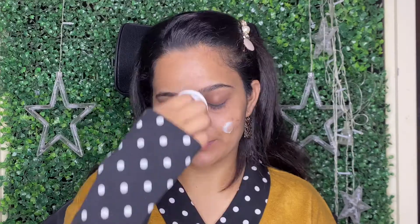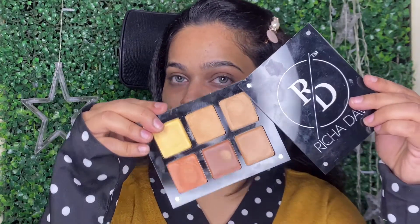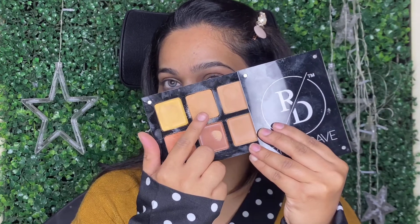In today's video, I am going to tell you all my current favorite makeup products and I will use them and share them with you. The first product is this Moisturizer Cum Primer by Richa Dave Cosmetics. This is a very beautiful primer if you want to use it professionally, and it is suitable for all weathers and skin types.